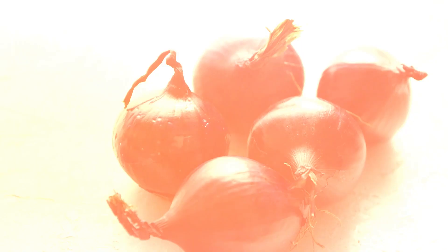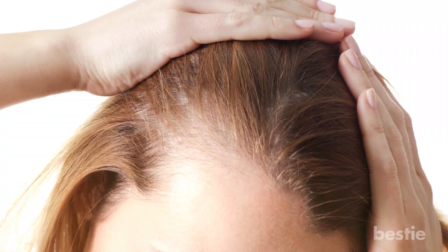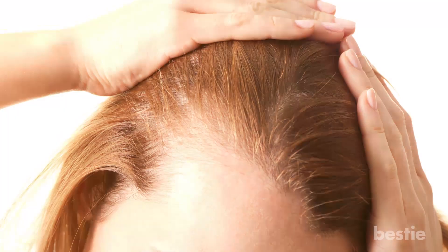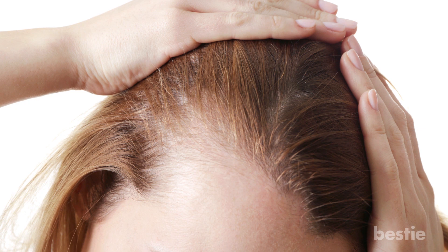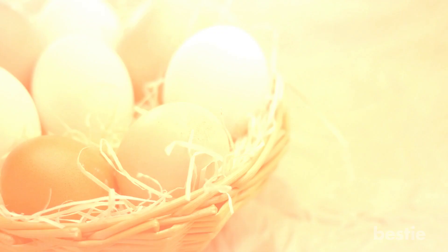Onion Juice: Onion has a high concentration of sulfur that helps with numerous hair conditions which cause hair to fall out. It improves blood circulation to hair follicles, regenerates them, and minimizes inflammation. Several studies have established that onions contain great healing properties, effective in treating conditions like female pattern baldness. Blend half an onion and strain the mixture to obtain the juice. Apply the juice to your scalp and leave it on for 30–60 minutes, then rinse with water. Do this one to two times a week for best results.